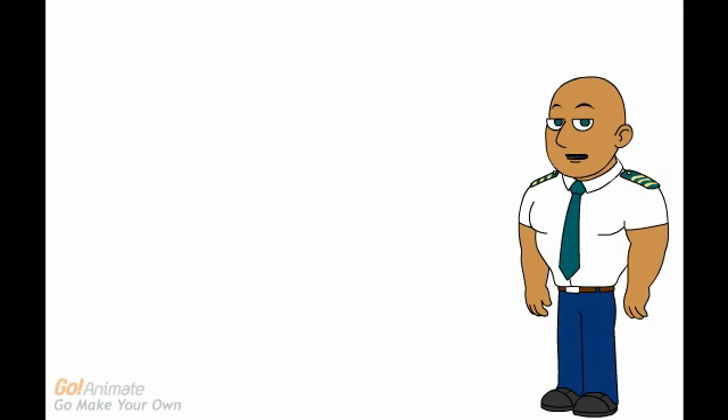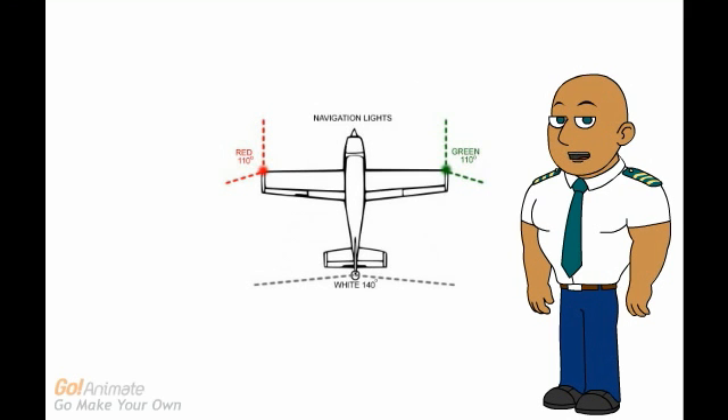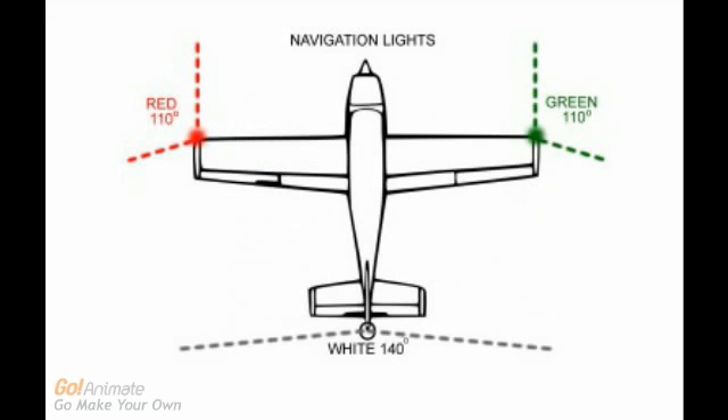An aircraft basically has the following navigation and anti-collision lights. A steady green light on the starboard side, the right wing, that shows from 110 degrees seen from ahead. A steady red navigation light on the port side, the left wing, that shows from ahead to about 110 degrees to the side.